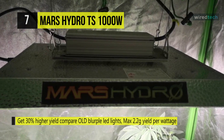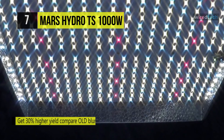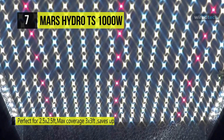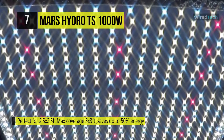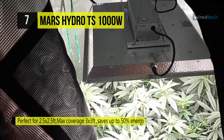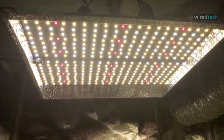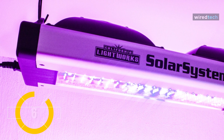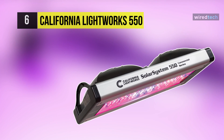This grow light uses quickly heat-dispersing aluminum material, reducing light loss to aisles and walls, and you can increase light intensity up to 20%, allowing your plants to receive more energy without burning them. It can work on 120V AC, 240V AC, and 277V AC, making it suitable for large rooms and commercial setups.